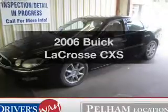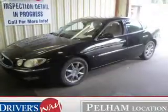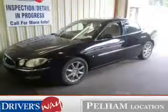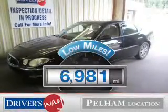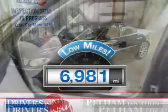Imagine yourself in this 2006 Buick LaCrosse. If you're looking for an automobile with great attributes, look no further. A low odometer reading is a great advantage, among many other benefits offered on this ride.